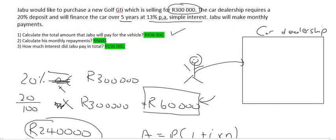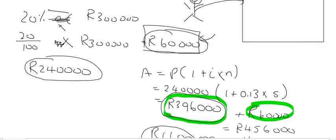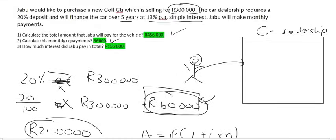So 396,000 divided by 60 gives you 6,600 Rand per month. For the next 60 months, Jabu will pay these people 6,600 Rand. Not many people have 300,000 Rand in their bank account, but many may have 60,000 Rand. So they pay the deposit and then 6,600 per month — which for most people they can afford. But in the long run, Jabu ends up paying so much more than the car's original price.